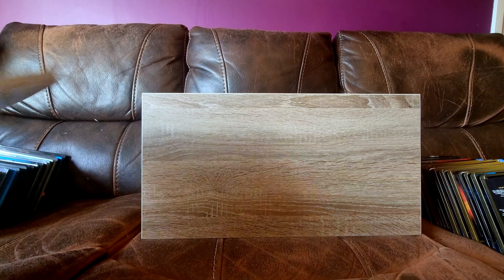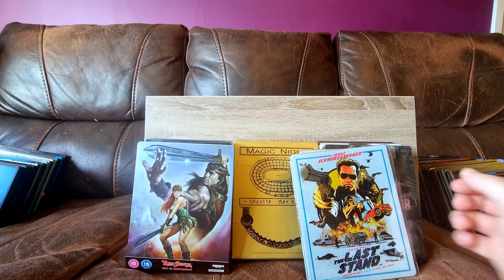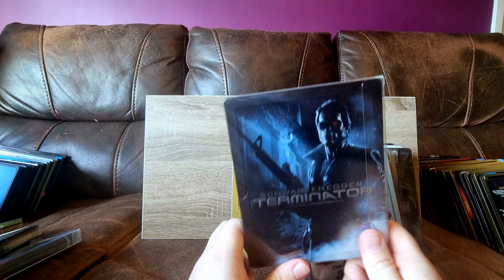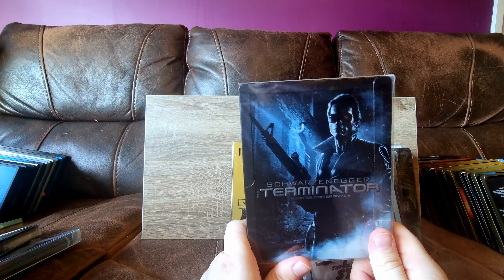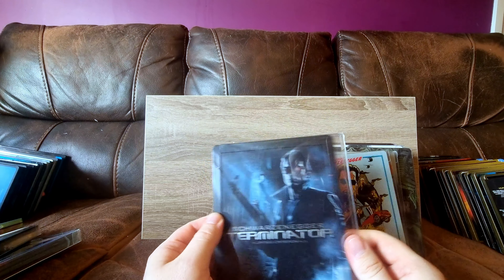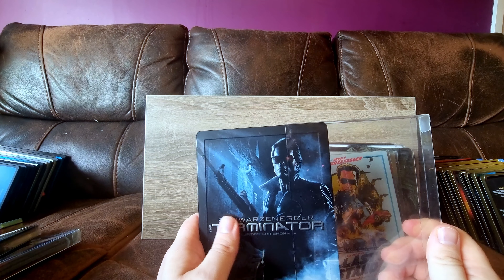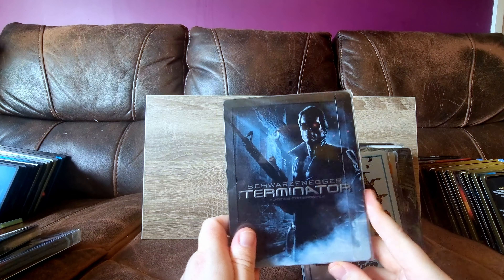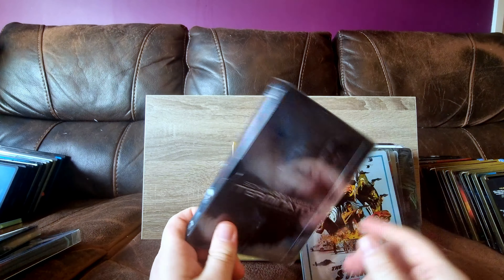We have some Arnie steelbooks. Let's go through them in order. I don't remember who made this first one - I know it was from CEX - but it is really, really nice. It has some really gorgeous embossing on the title and it's pretty cool. For the longest time it was actually my most expensive steelbook - something like 42 pounds.